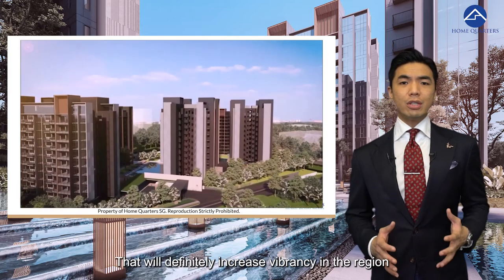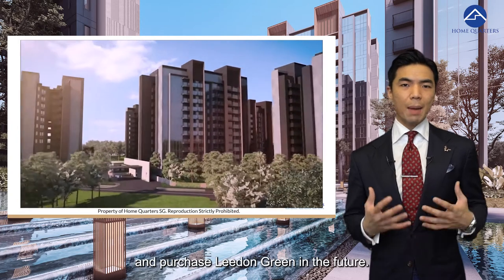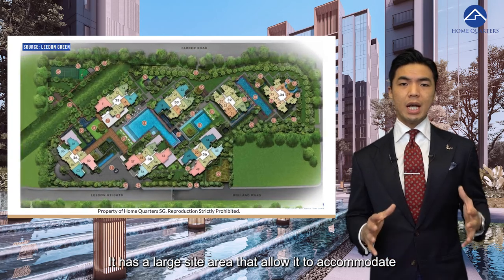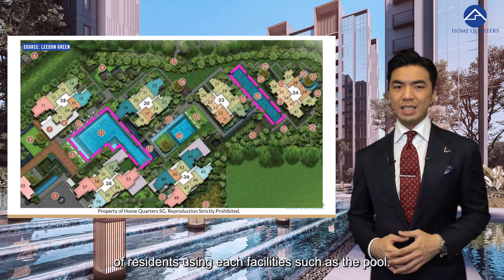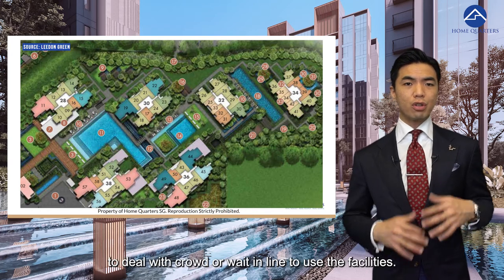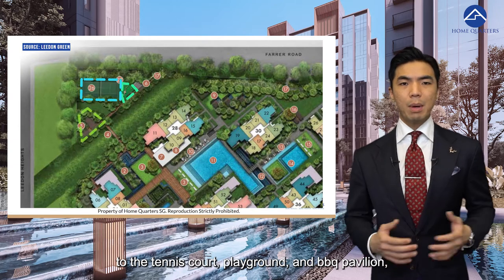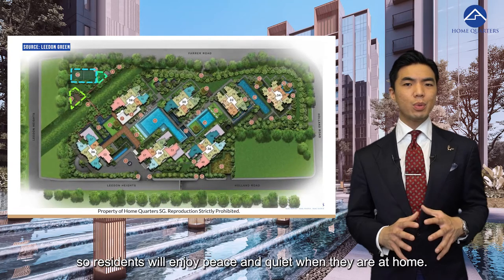Leedon Green will also be positively impacted by the transformation of Holland Village with the additional extension called One Holland Village — if you're keen to find out more, click the link attached as we have done a video on it previously. That will definitely increase vibrancy in the region and is another reason the next buyer will be keen to shortlist and purchase Leedon Green. Let's talk about the unique selling points: it has a large site area that accommodates multiple swimming pools, effectively spreading out the density of residents using each facility such as the pool, meaning residents do not need to deal with crowds or wait in line.